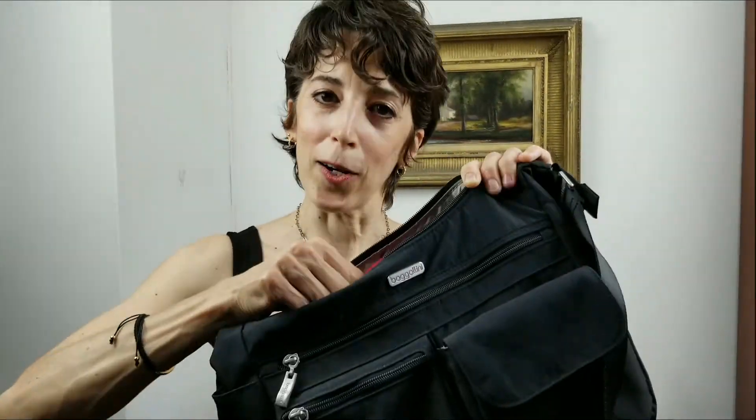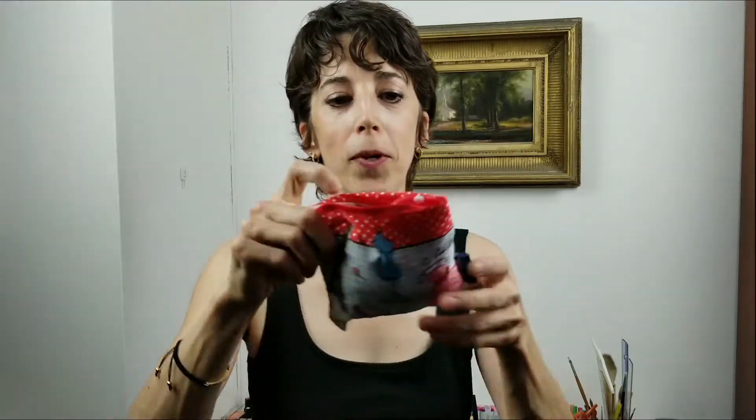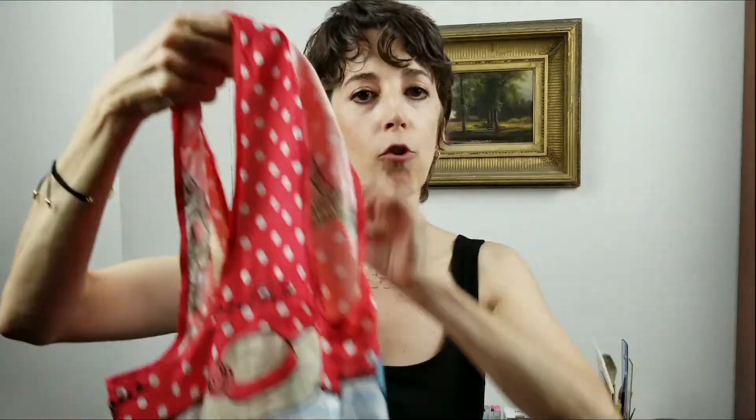I also carry another little bag. This one happens to be made out of silk, and as you can see, it's very small. It's actually collapsible, so if I happen to be out and realize that I've forgotten my canvas bag, then poof — I've got a ready-made shopping bag.